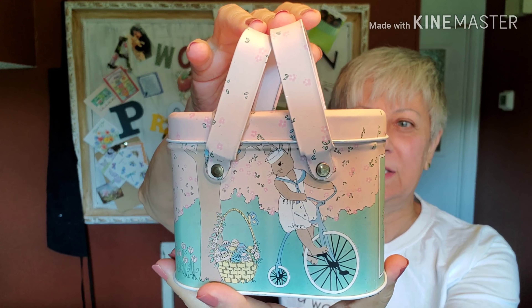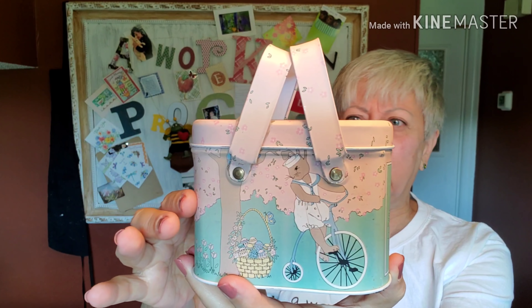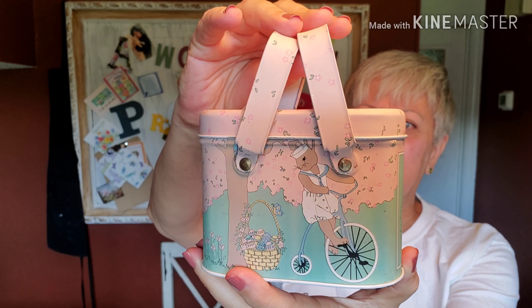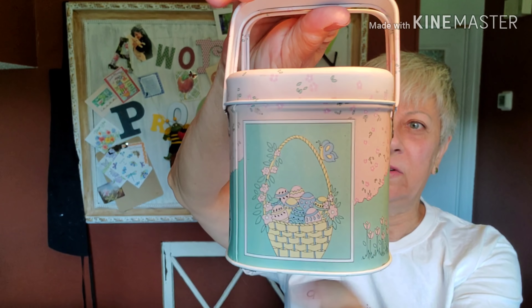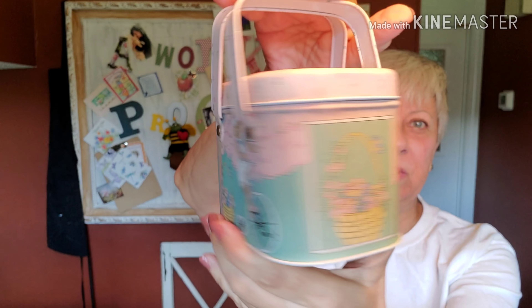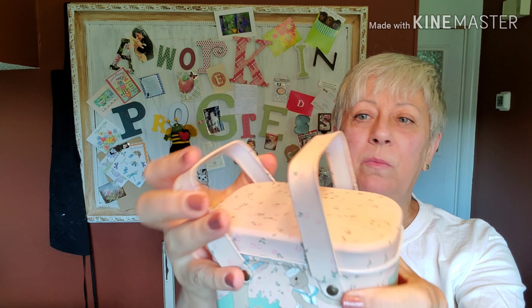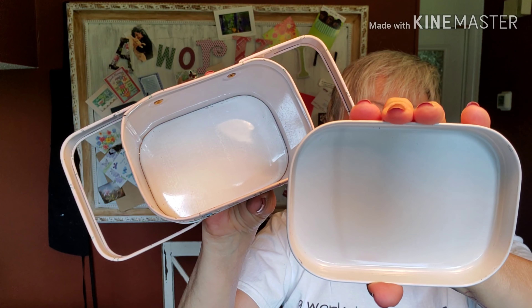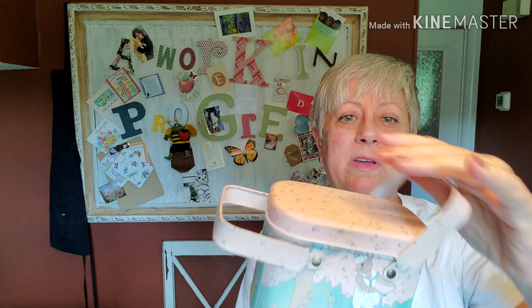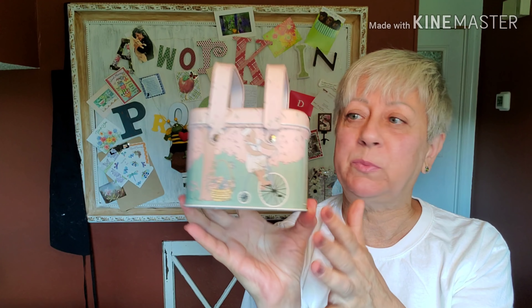I picked up this super cute little tin. The colors are so pretty — real pastel pink and kind of a turquoise green. There's a little bunny riding on a tricycle with Easter eggs, and there's a little basket on the other side. Two sides are identical on each face. This was $0.99, it's all metal, and I just thought it was super cute. It would be not only a cute little home decor piece for Easter but for springtime as well.